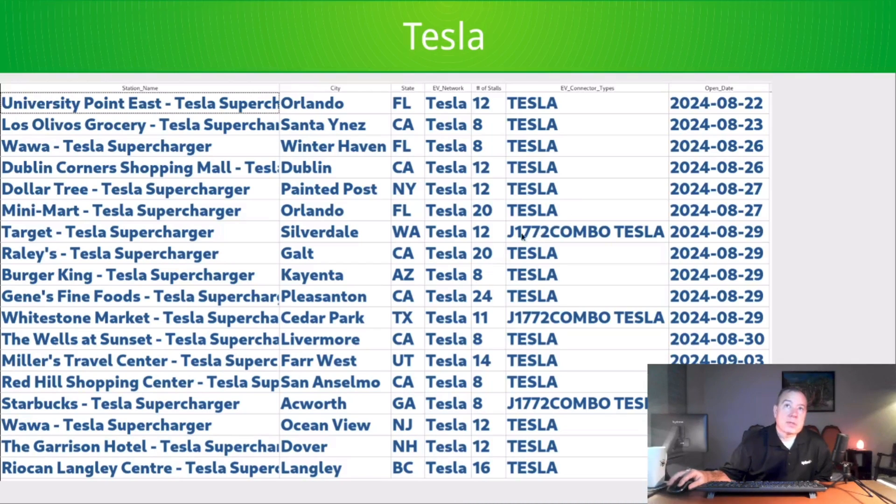There are three Magic Dock locations: one in Silverdale, Washington; one in Cedar Park, Texas; and one in Acworth, Georgia, north of Atlanta. Otherwise, Tesla is just doing what Tesla does. There's a Pleasanton, California 24-stall location and many others — they had a very active week.